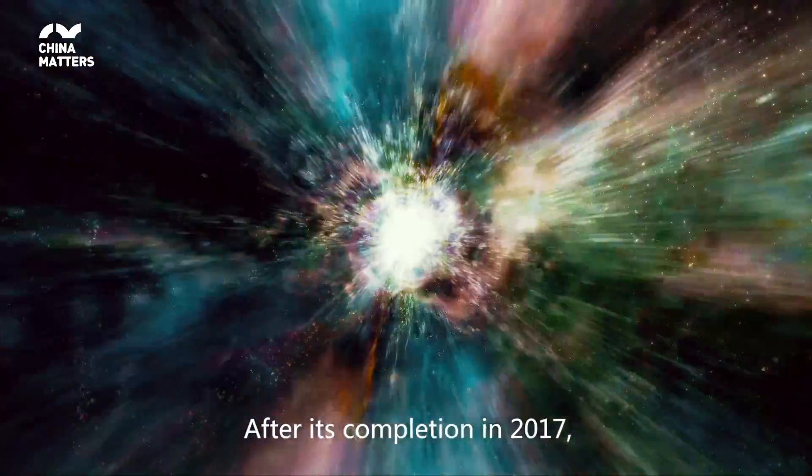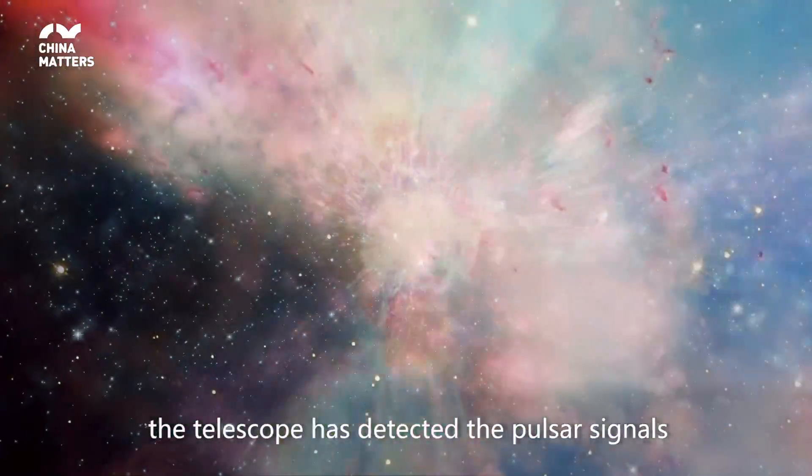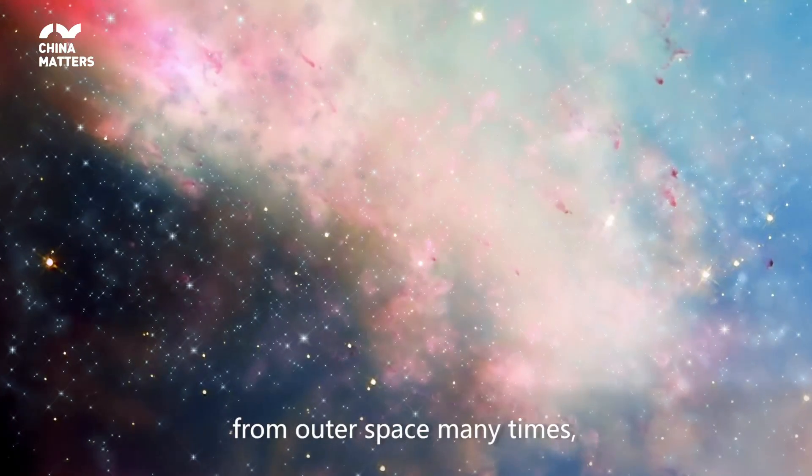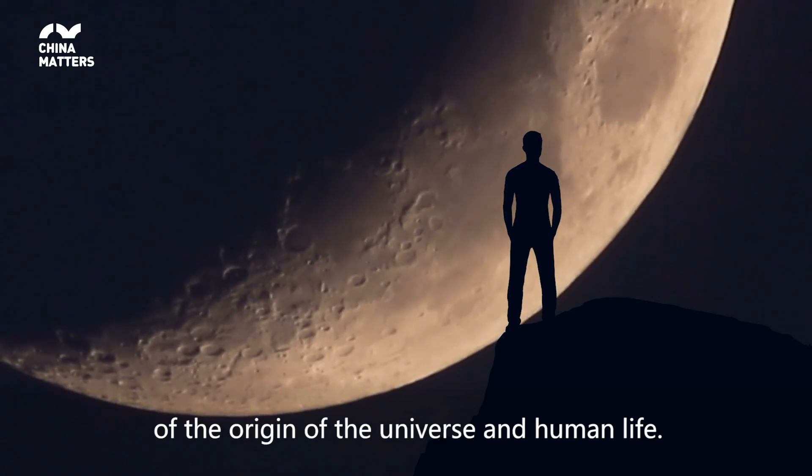After its completion in 2017, the telescope has detected pulsar signals from outer space many times, which will greatly enrich our understanding of the origin of the universe and human life.